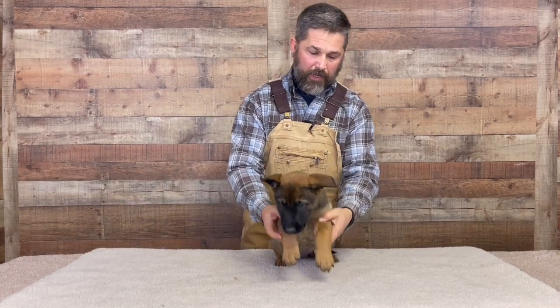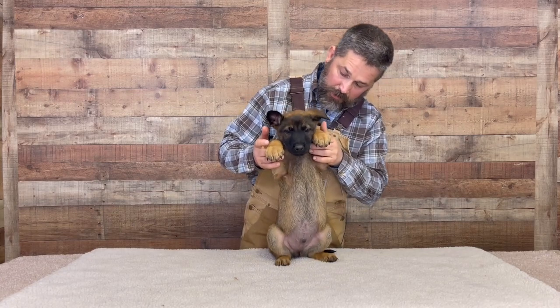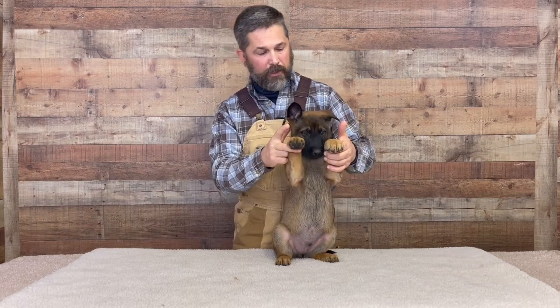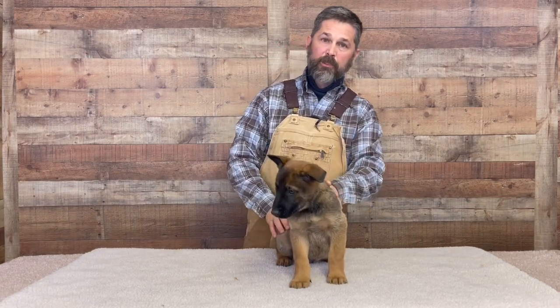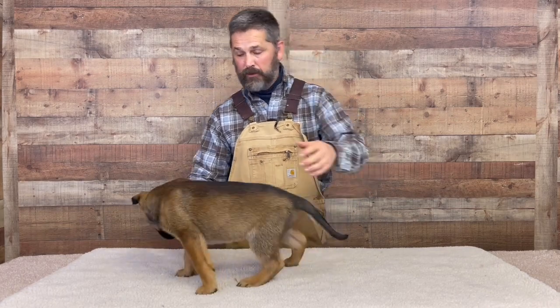Listen — exercise reveals problems, it doesn't cause problems. So when I have a dog like this, I need to be fooling with him all the time. Make sure that he enjoys full range of motion in his joints, and make sure he learns to climb and pull himself up and develop good balance patterns.